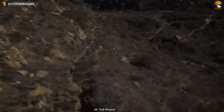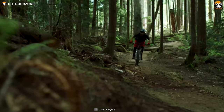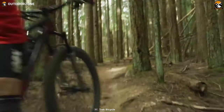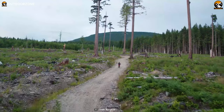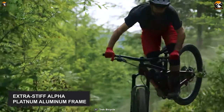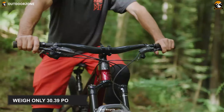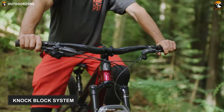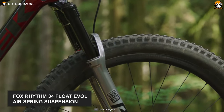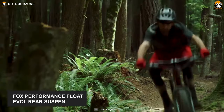A full-suspension ripper that can cross tracks like a mountain goat, the Trek Fuel EX8 is a versatile and lightweight option in the trail riding community, offering splendid performance in different types of rides. Its geometry is flawless; rough trails are not a problem with its extra-stiff Alpha Platinum aluminum frame, which also makes the bike weigh only 30.39 pounds. Additionally, its Knock Block system provides protection against crashing damage caused by a spinning handlebar.